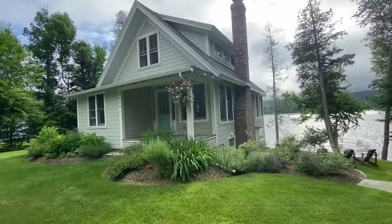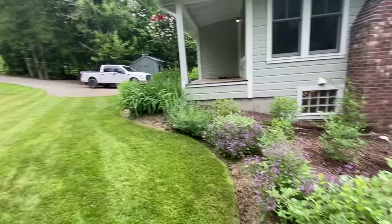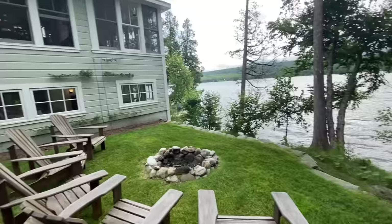The craftsman-slash-cottage style. Beautiful granite steps leading down to the fire pit. A lot of edibles here in the gardens — blueberries, and there are fruit trees up above. We've got the fire pit area. This property is sold furnished, so the Adirondack chairs are included. There are also some grape vines on the side of the house.